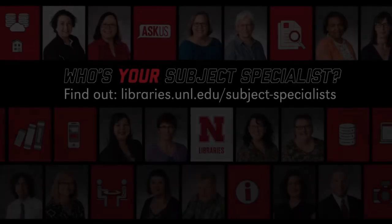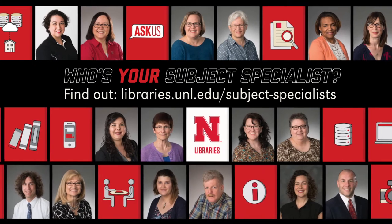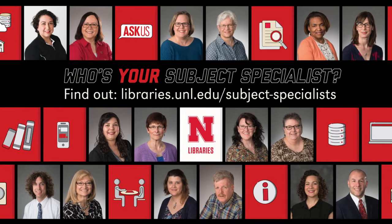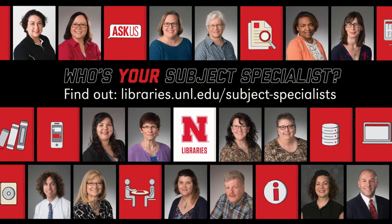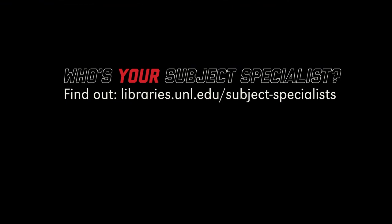Along with these resources, we have faculty librarians who work with students and support their academic success. Librarians work with students in every college on campus by providing research help in person and online via email, Zoom, and chat, creating research guides you can access in Canvas, and by serving as guest lecturers in many of your classes.